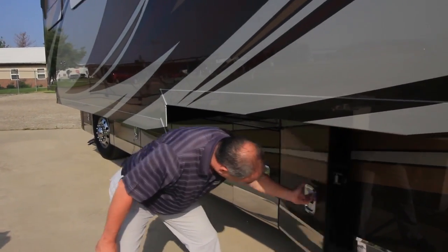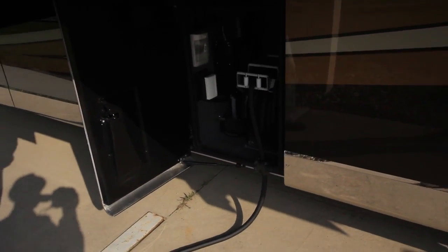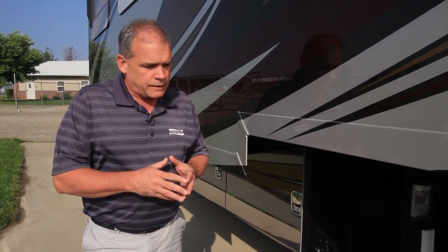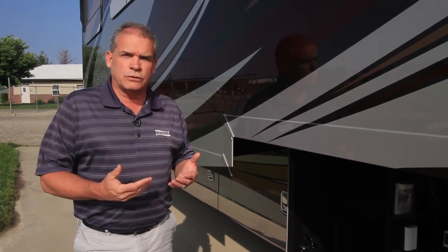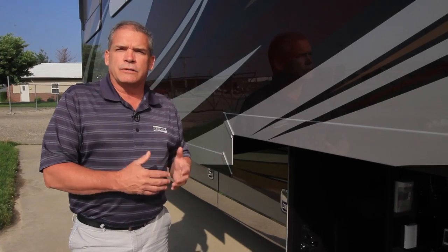The next compartment forward has your power cord reel. One of the unique things Newmar does is put a generator start switch right in this compartment. The idea is that when you go to unplug the coach, you need to start your generator first so you don't lose power — and if you forgot, you don't have to go all the way back inside the coach to do it.